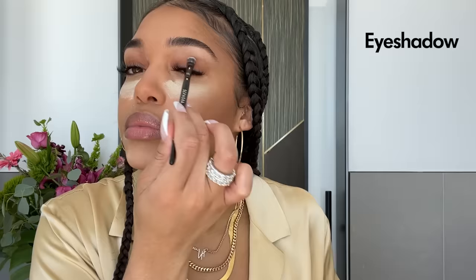Next I'm going to take this little brush and go in with Cayenne just to give this area a little more definition, and then I'll do a little brown eyeshadow on my bottom lash line.